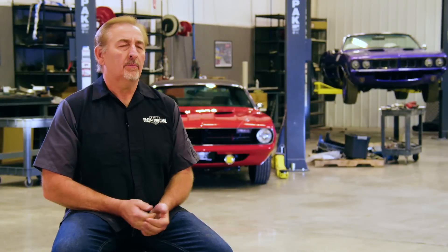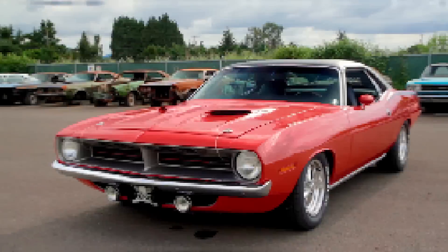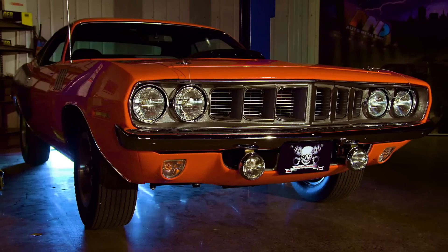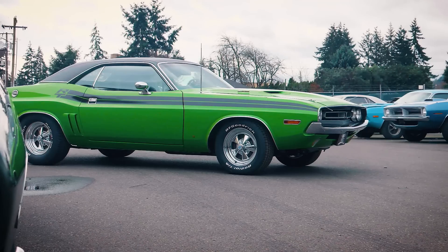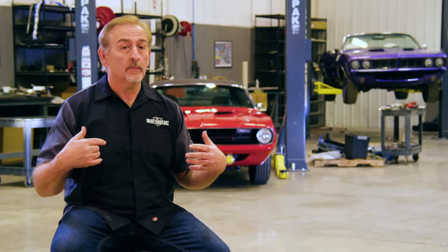The E-body cars are arguably the most collectible ones on the planet — the 1970 Cuda, 1971 Cuda, 1970 and 1971 Challenger RT models, typically speaking. Very collectible. They have a soft spot in a lot of hearts, and a special soft spot here because we've done quite a few of them. We get some crap for it because people ask why we're always working on E-bodies instead of A-bodies.